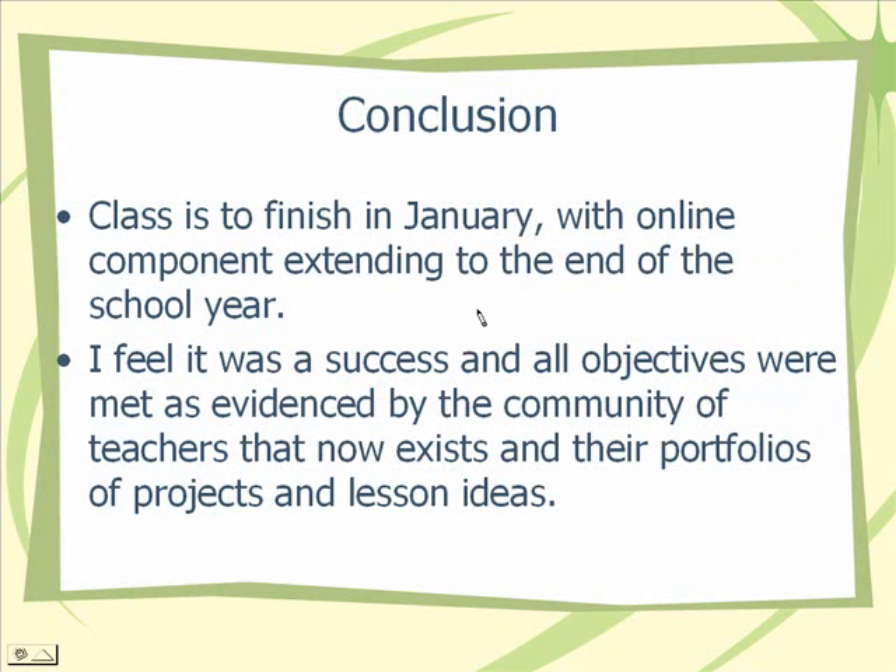In conclusion, the class will finish in January and the online component will actually extend through the rest of the year and possibly beyond that with me maintaining it. I definitely feel that this was a success and that I've met all the objectives laid out in my contract and in the class syllabus. This is evidenced by the community of teachers that has been built. There are relationships that have formed — the teachers have helped each other, supported each other, gone into each other's schools, observed lessons, and helped implement new software and peripheral applications like smart boards. I think that when they present their portfolios in January, we'll really see even more evidence of the goal of technology integration and collaboration being met.